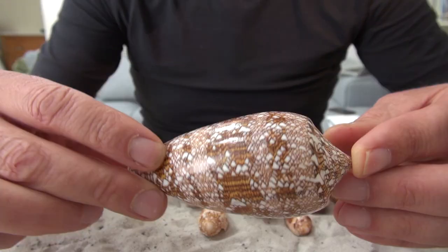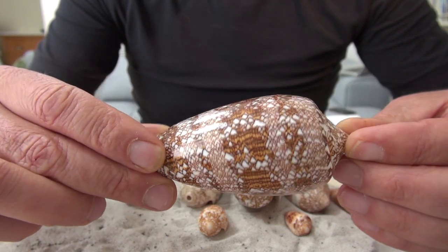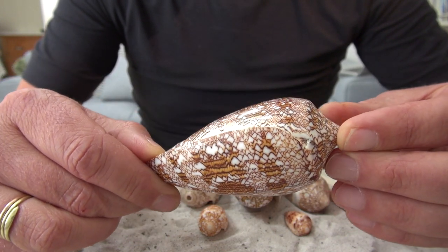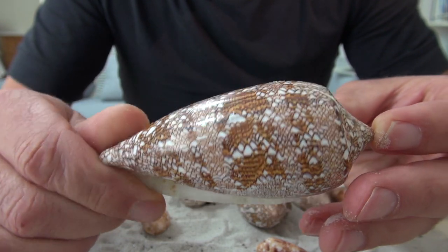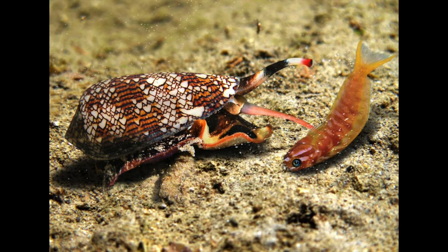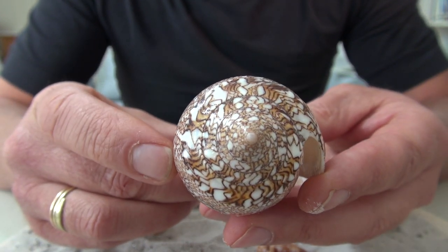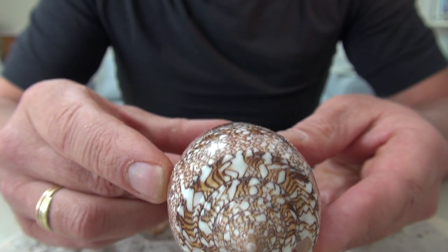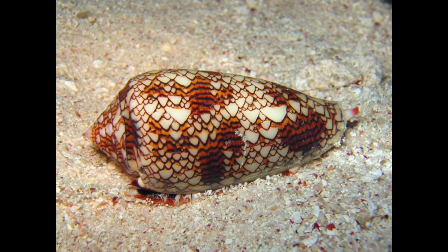These are cone shells. They're very poisonous actually and you have to be really careful when the animal is still alive. This Conus textile lives in shallow water and hunts during the night on fish — it injects them with poison and then eats them. As you can see, it has a very interesting pattern on it, which is why it's called Conus textile. It has something resembling textile.